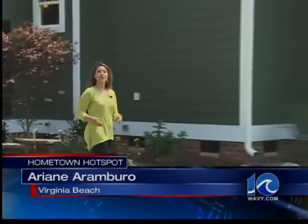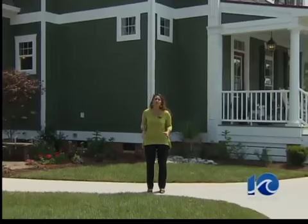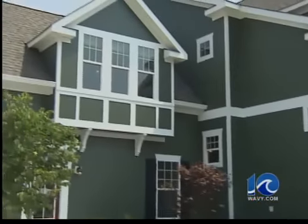Hey, Hampton Roads, have we got a hometown hotspot for you. This year's Spring Home-A-Rama event in the up-and-coming neighborhood Eagle's Nest in Virginia Beach — beautiful homes, both inside and out. We're going to give you a sneak peek of what you can expect when you come on out.